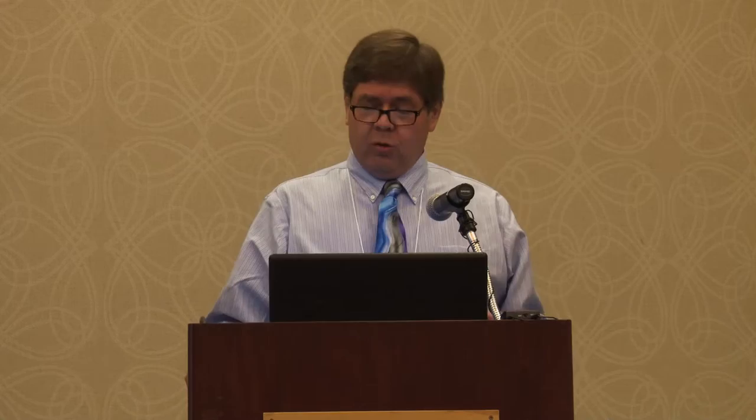I really believe that by using art and history, you provide the historical context and the spark of creativity, problem solving, and concise communication that are so essential to STEM education. Art and history can make science and engineering truly come alive.